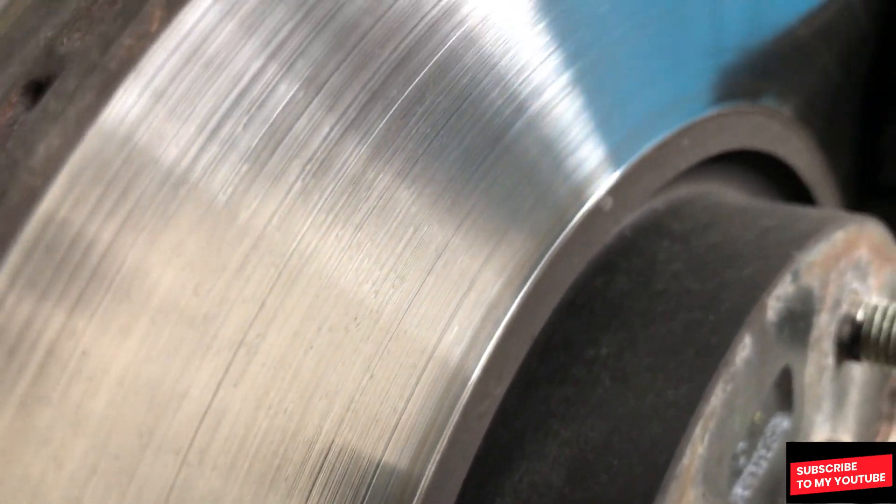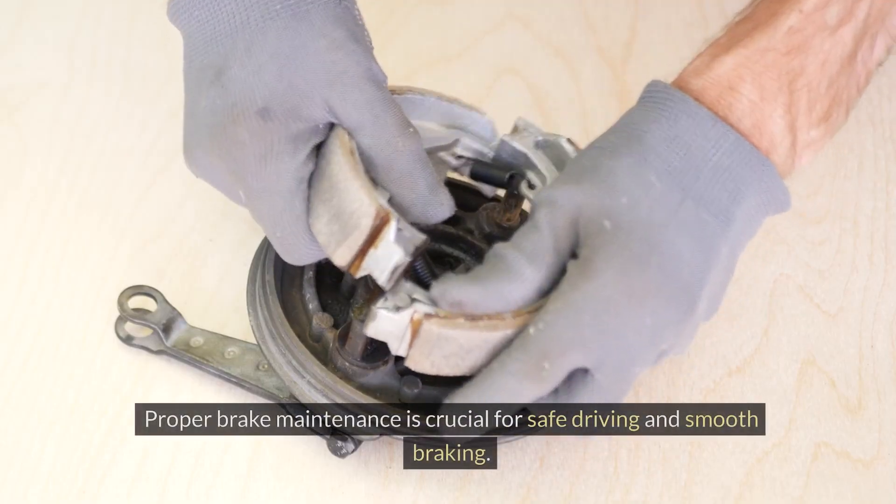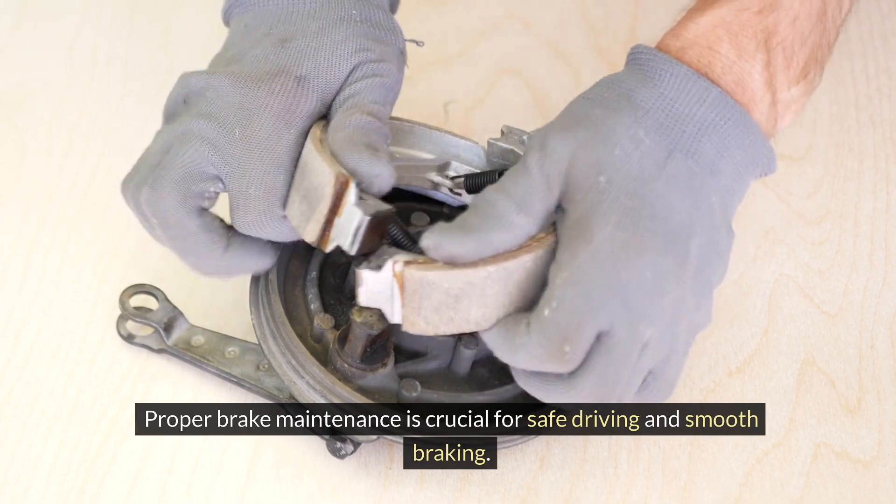Brake inspection and service. Have your brakes inspected regularly and replace worn brake pads or warped rotors as needed. Proper brake maintenance is crucial for safe driving and smooth braking.